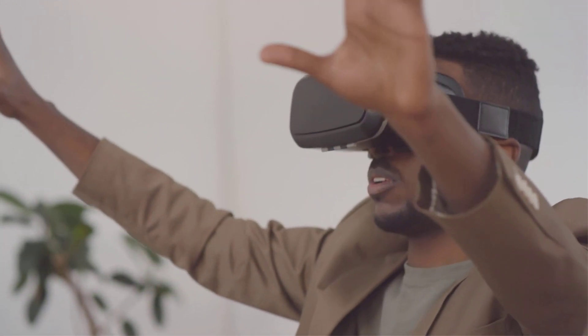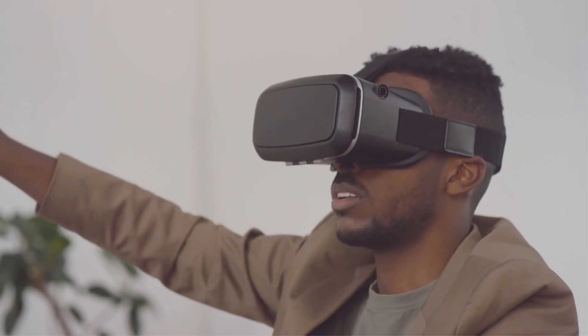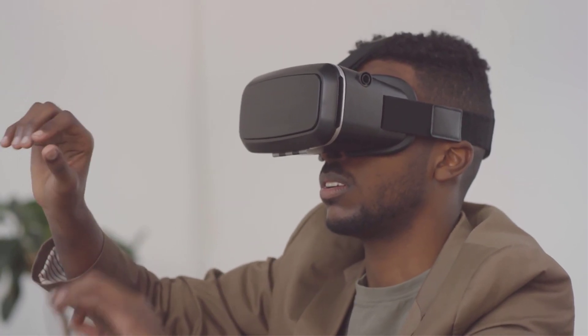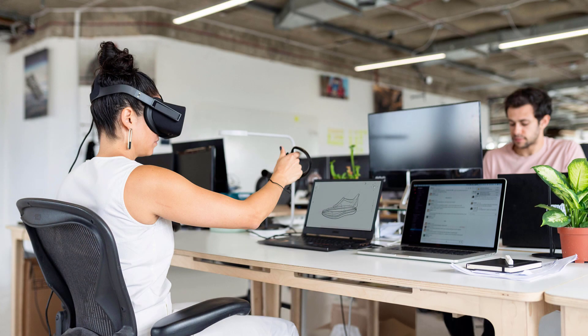You are using something called virtual reality, or VR. VR is a special kind of technology that makes you feel like you're in a different place. When you wear a VR headset, the screen shows pictures that move when you move your head. The world you see is made by a computer, but it feels real.